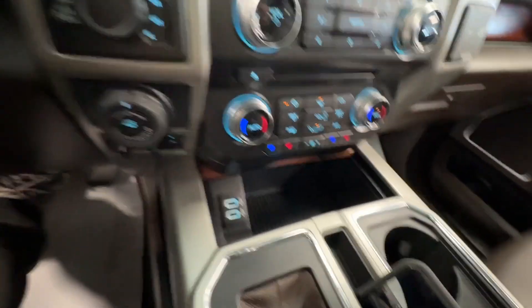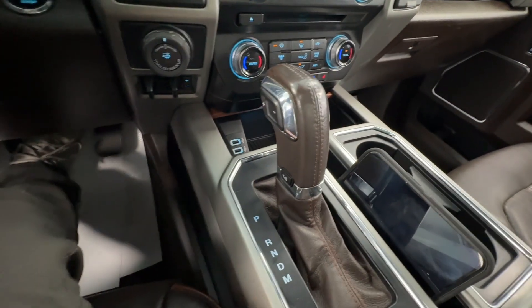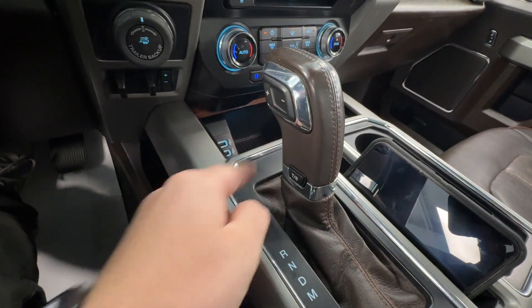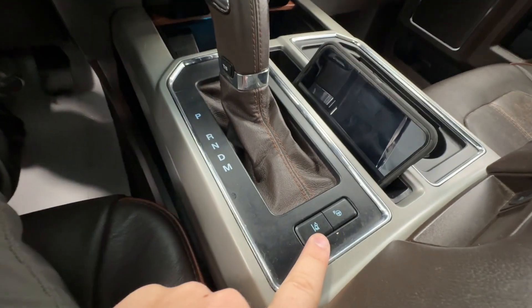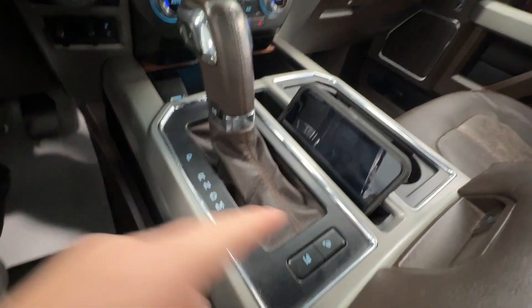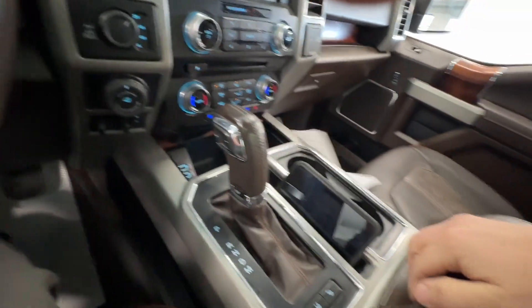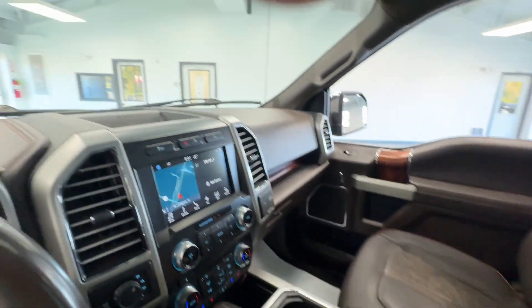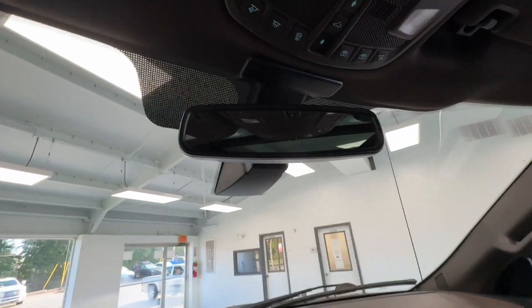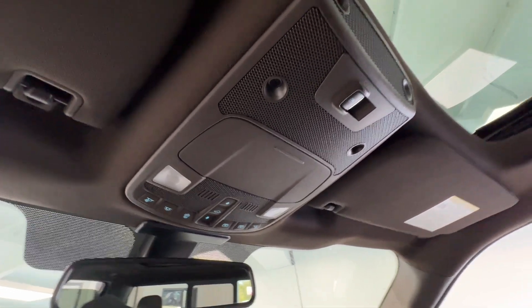Down below, we'll have some nice charging options and our leather-wrapped sport shifter with selectable driving modes and manual shift. Here, we have lane departure assist and parking assist as well — a lot of great features in this F-150 King Ranch — followed up with a nice deep center storage console. Up top, you will see your auto-dim rearview mirror with controls for your powered sunroof and powered rear sliding glass.